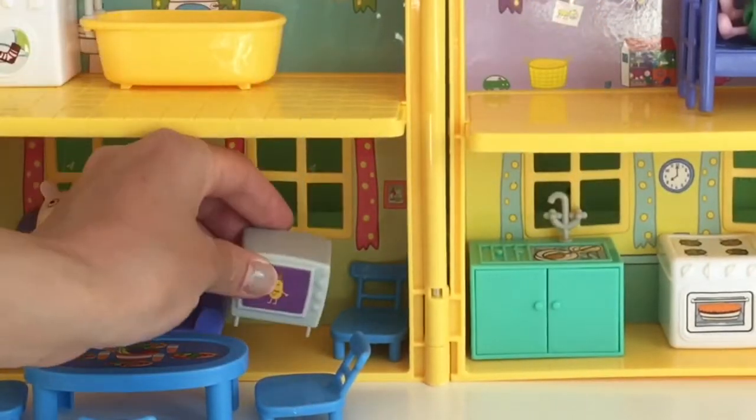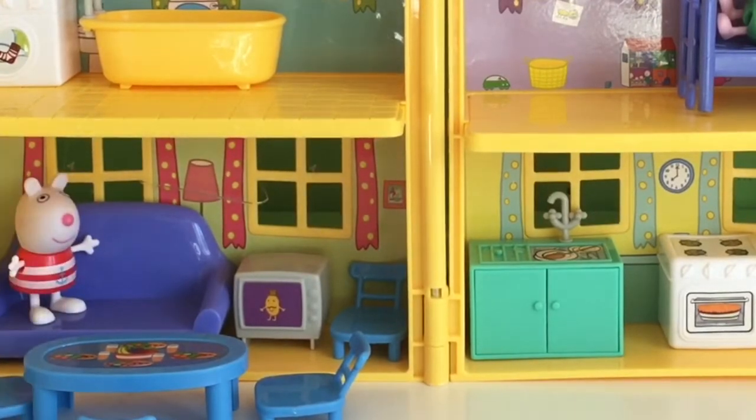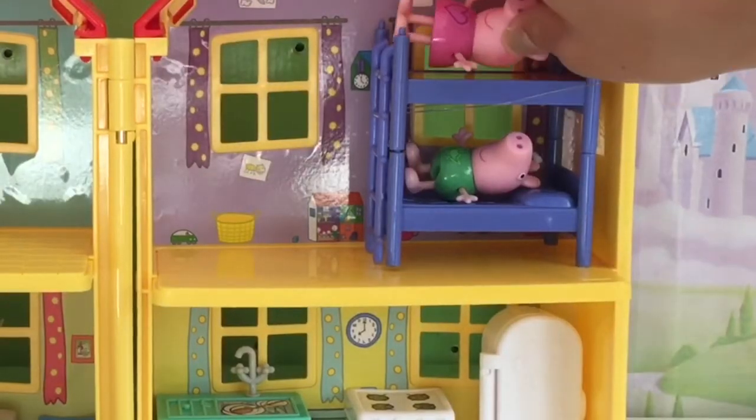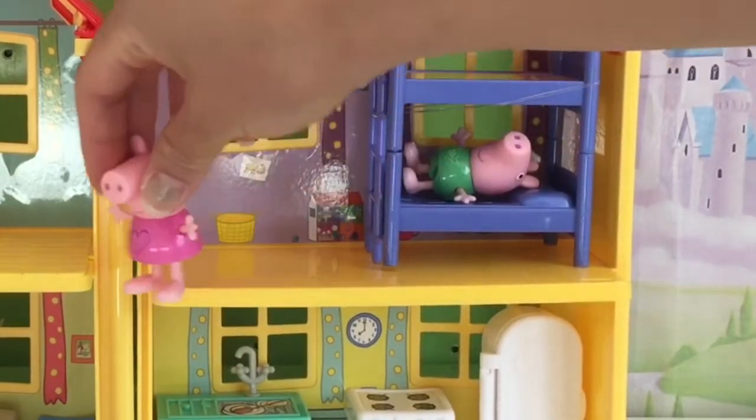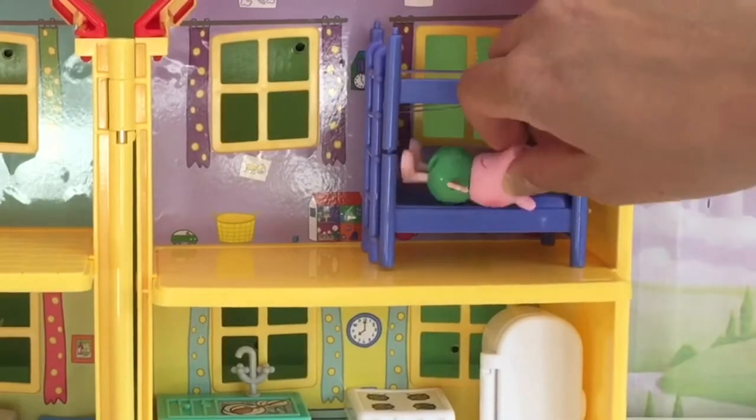Yay! There he is — he's watching Mr. Potato on TV. And then we're going to have Peppa come downstairs too. She's going to go downstairs with George. The two of them are going to go downstairs.